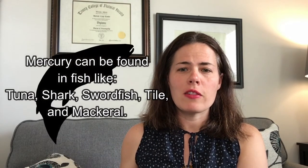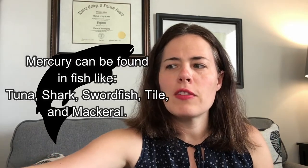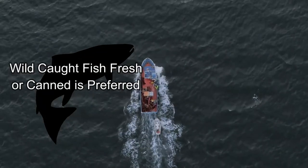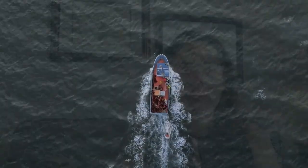Another source of mercury can be found in fish — fish like tuna, tilefish, shark, swordfish, and even mackerel can contain mercury. So we want to make sure that the fish we're eating is something like deep-sea cod, and we should also rotate our diet with other proteins besides fish.